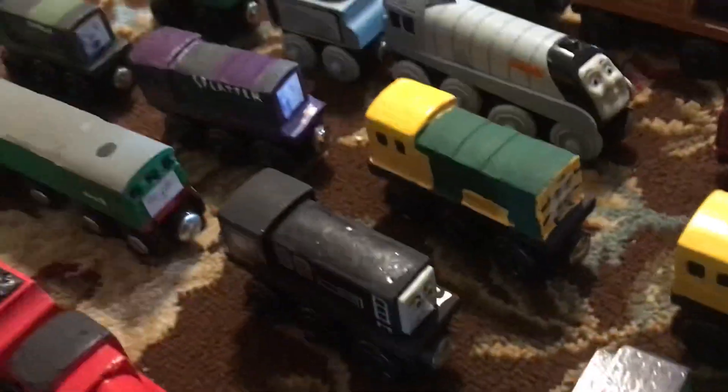I was not expecting to actually get my hands on this Mavis, this Thomas, this mint condition Oliver, this mint condition Scarlet. Oh my gosh, there are so many good ones.